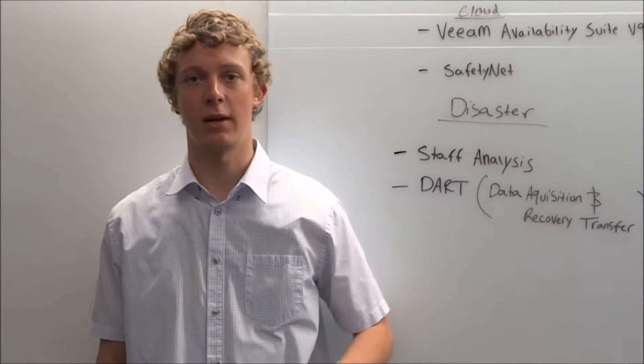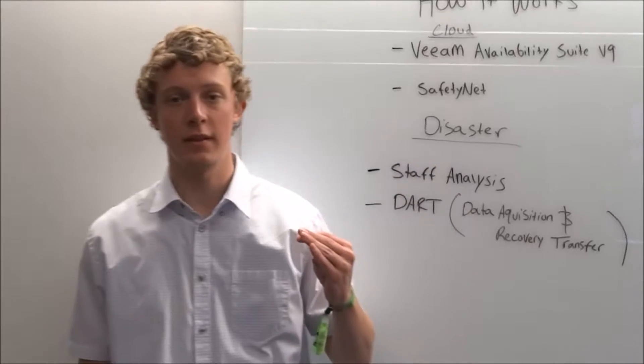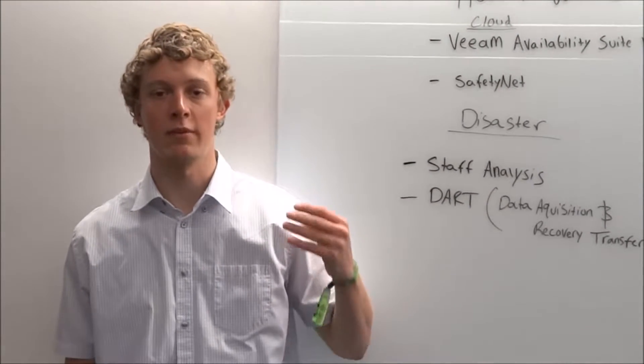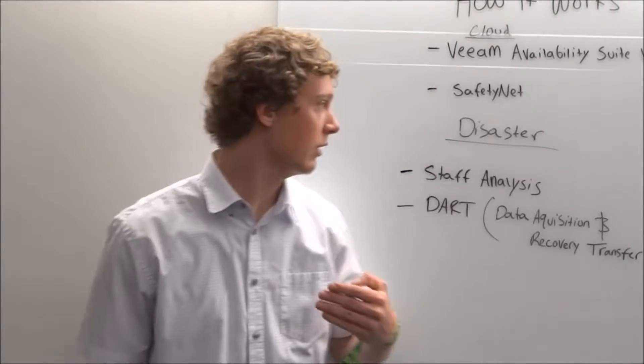I'm going to be talking about how the SingleHop technology works. From a cloud standpoint, when it comes to cloud backups, SingleHop uses a third-party VM Availability Suite version 9. This is a software that aids in the cloud backup process. It provides five things: high-speed recovery, data loss prevention, verified reliability, leveraged data, and complete visibility, which allows companies to have access to their data 24-7.